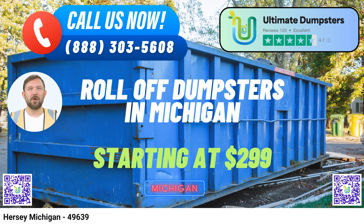Ultimate Dumpsters boasts nationwide coverage, delivering to over 50,000 cities across 50 states and three countries. Whether you're in the heart of Hersey or in the surrounding areas, we've got you covered with our reliable roll-off container services. Our extensive coverage ensures that no matter where your project takes you, you can count on us for prompt and efficient waste management solutions.